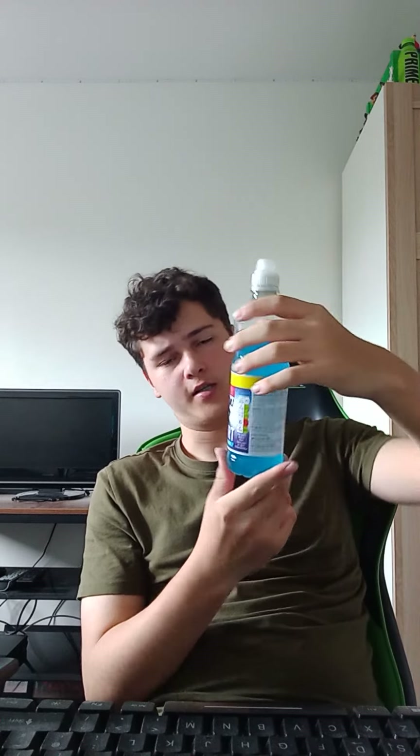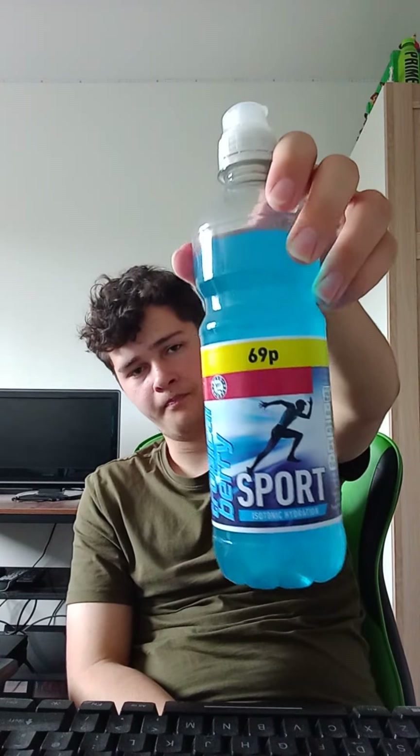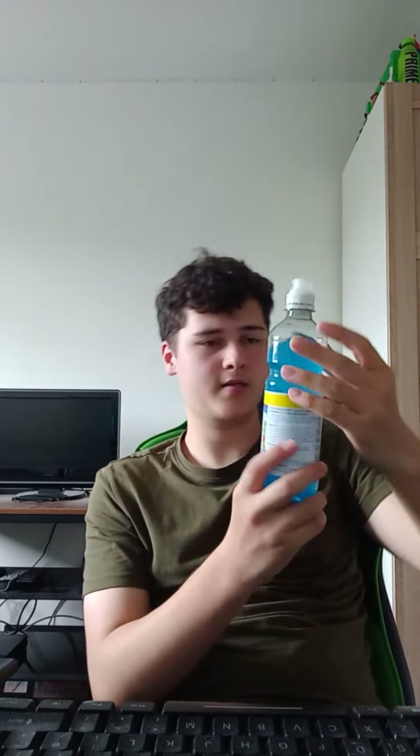Tastes quite nice, yeah it tastes quite nice guys. I recommend to get them — they're only 69 pence, so yeah I recommend to get them guys.